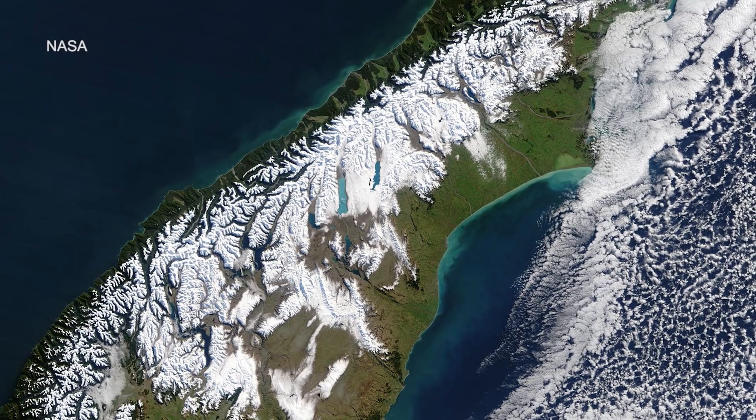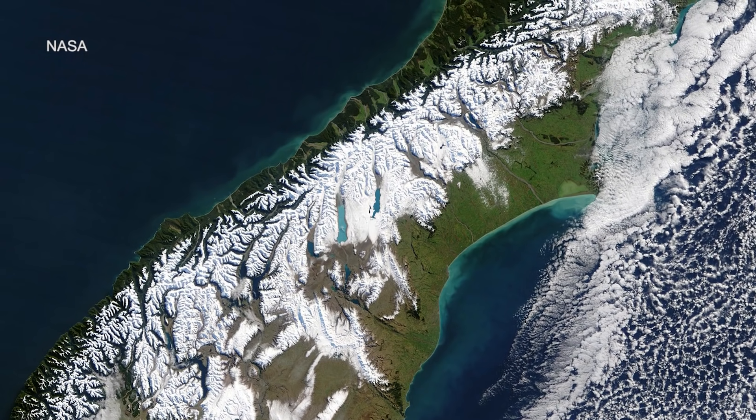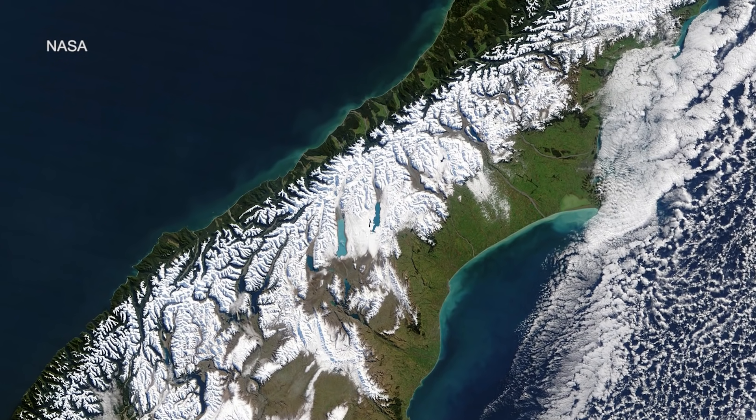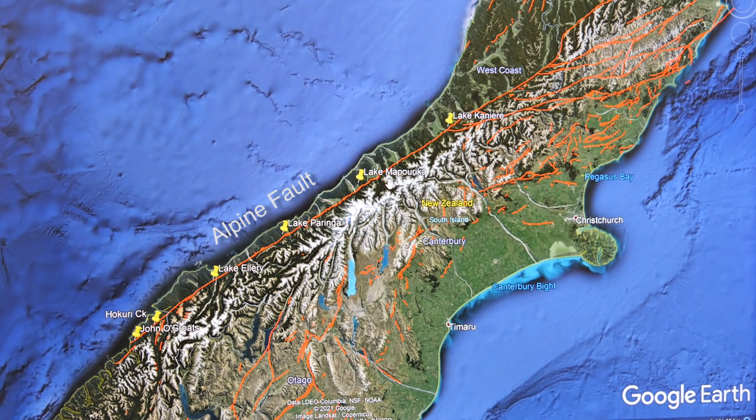So Jamie, I'm going to hand over to you, and you're going to take us through some of the way you've done your research, and then what you've found out over time because of your methods and your approach, and what that means for us. So from space, the Alpine Fault is a very obvious and really straight feature that basically cuts through the South Island.